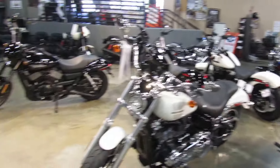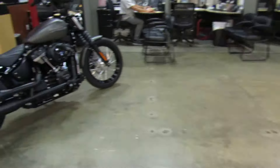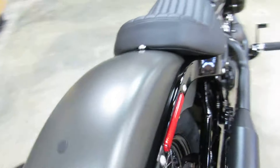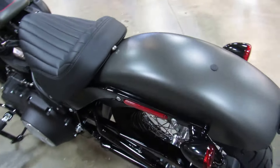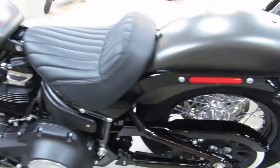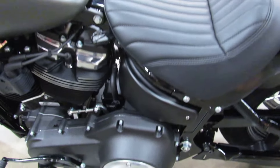Up next is a 2018 Softail Street Bob. If that name sounds weird to you, it sounds weird to me too. It's going to take a while to get used to the fact there are no more Dynas and there are a lot more Softails.